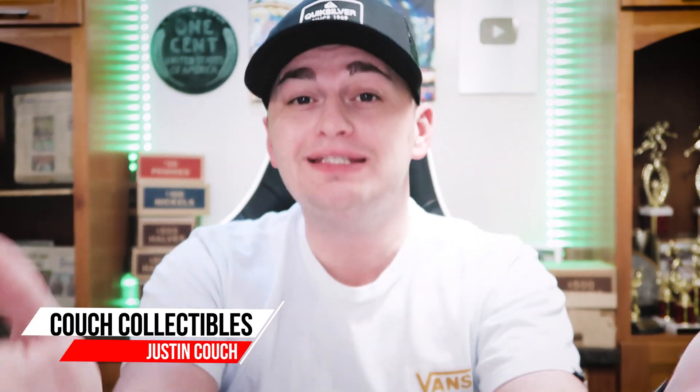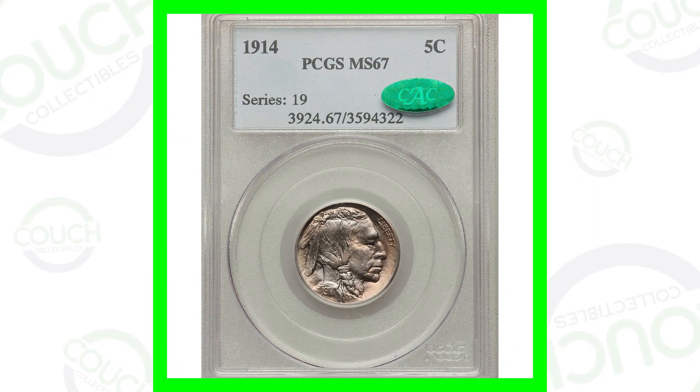Welcome back to Couch Collectibles, hope you guys are having an awesome day. In today's video we're looking at some Buffalo nickels that are worth money. We'll show you some coins that sold for thousands of dollars and why these coins are selling for these prices. If you guys are new, feel free to check out all the other coin and collectible videos here on the channel.